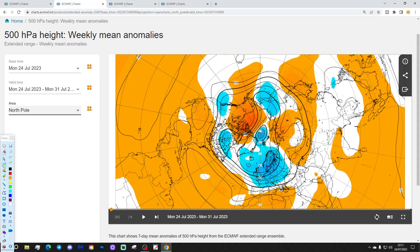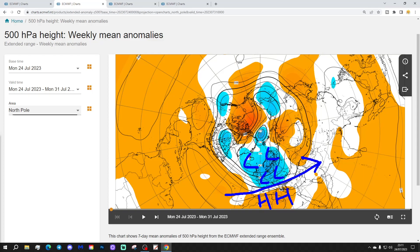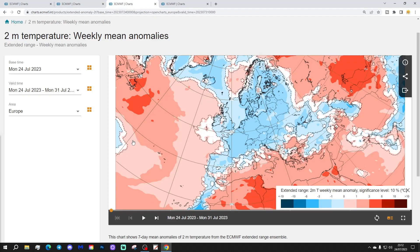The 500 millibar height anomaly looks like this — below average height for the North Atlantic into much of Northern, Central and West Europe. You have got high pressure still across the far south of Europe, with some above average heights down there. That, of course, is a reach of high pressure associated with a big bubble of hot air that is continuously sitting across the extreme southern part of Europe.